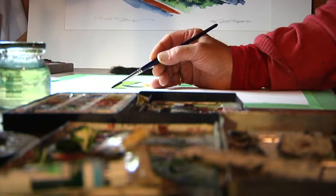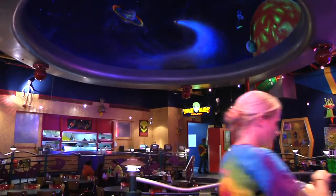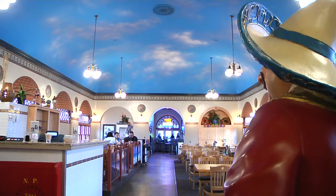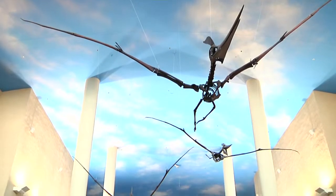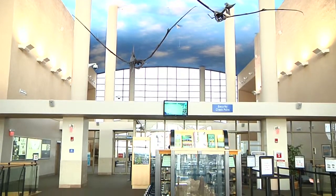You may have already seen his work around Bismarck without even realizing it. Space Aliens was one of the first ceilings that I got to do locally. Fiesta Villa we did a ceiling. I've done the sky at the airport. Sprintzinatik has painted the ceilings of some well-known landmarks around town. People call me the sky man, or the star guy, or whatever.